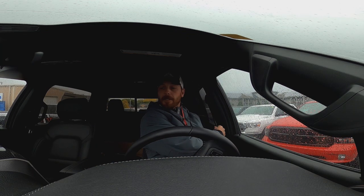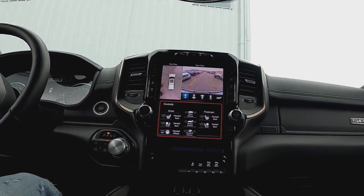Alright, seat in position. We've got to figure this out. Yeah, that feels pretty good. This one's got 360 cam. Check it out. Oh, that's wicked.